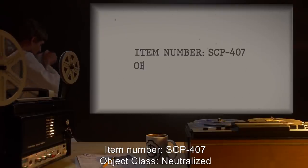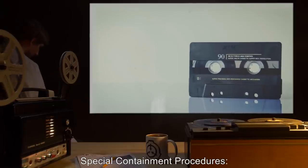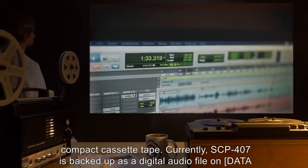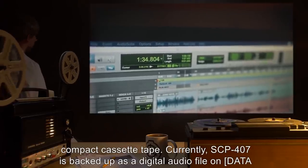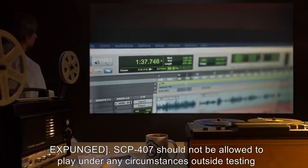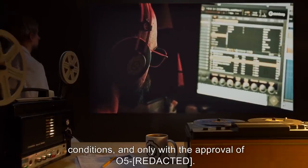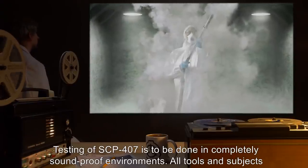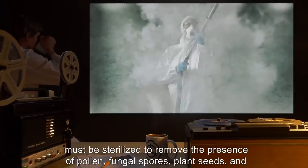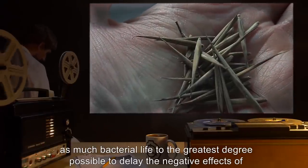Item number SCP-407. Object class: Neutralized. Special containment procedures: At time of acquisition, SCP-407 was recorded within a compact cassette tape. Currently, SCP-407 is backed up as a digital audio file on [data expunged]. SCP-407 should not be allowed to play under any circumstances outside of testing conditions and only with the approval of O5. Testing of SCP-407 is to be done in completely soundproof environments. All tools and subjects must be sterilized to remove the presence of pollen, fungal spores, plant seeds, and as much bacterial life as possible, to delay the negative effects of SCP-407.